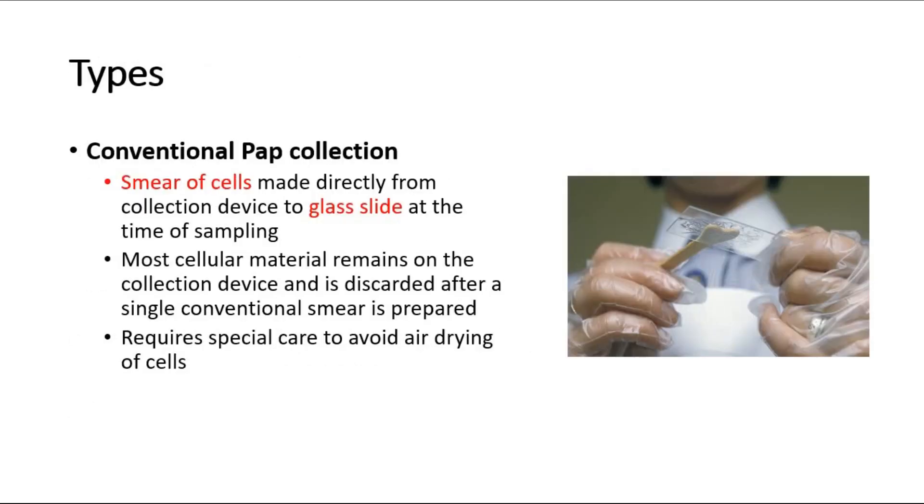There are two types of pap smear: the conventional type and the liquid-based type. In the conventional type, the smear of the cells is smeared on the glass slide at the time of sampling. Most of the cellular material will remain on the collection device and is discarded after a single conventional smear is prepared.